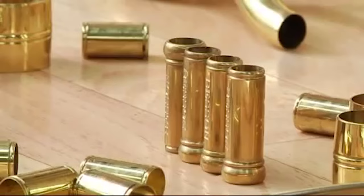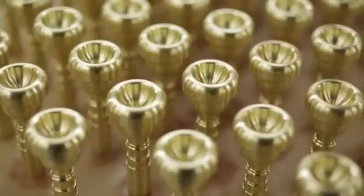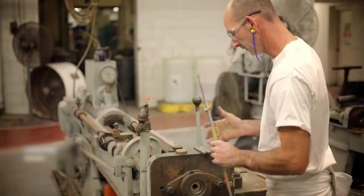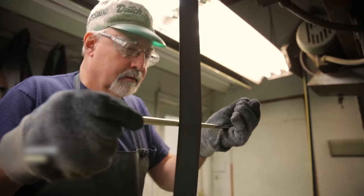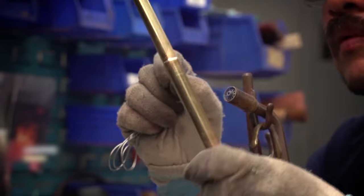The final part of trumpet manufacture involves the lead pipe and the mouthpiece attached to it. The lead pipe serves as the initial entry point for air into the trumpet. Crafted from brass tubing, the lead pipe's design significantly influences the instrument's responsiveness and tonal characteristics. Manufacturers may experiment with different lead pipe configurations to achieve specific playing qualities.